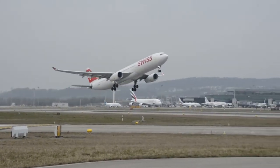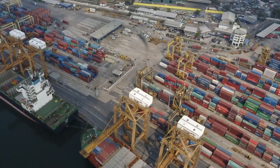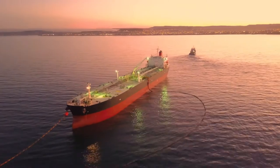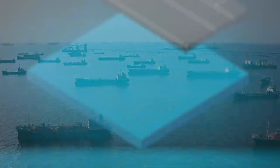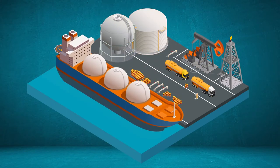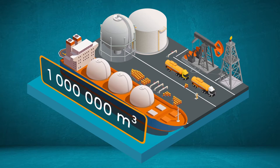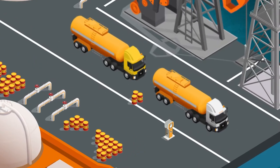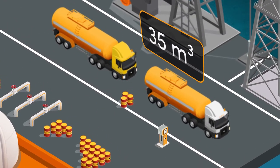Well, there are different modes of transportation depending on the travel route and how much of the product needs to be transported. For example, large volumes of oil can be transported between continents by oil tankers. Larger oil tankers can carry around 1 million cubic meters of oil, but if less than 35 cubic meters of oil needs to be delivered over land within the same region, tanker trucks can be used.